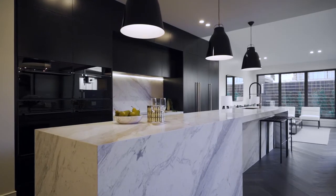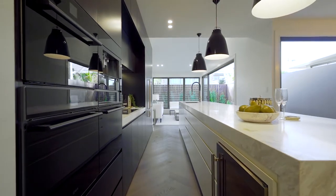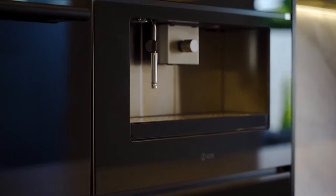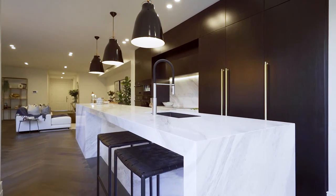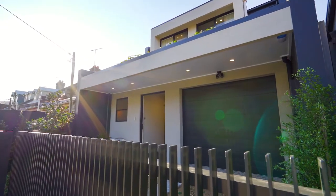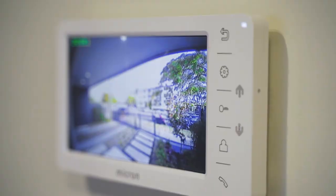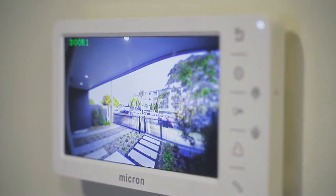The kitchen will excite the most discerning cook with a huge stone bench and European appliances, all seamlessly integrated into the stunning cabinetry. There is a generous remote-controlled garage with additional off-street parking, all secure behind automated gates.